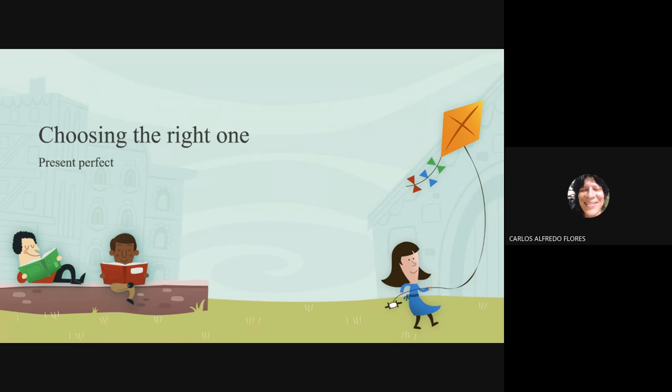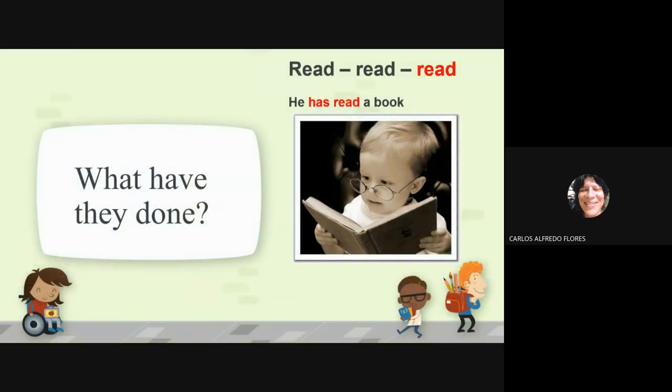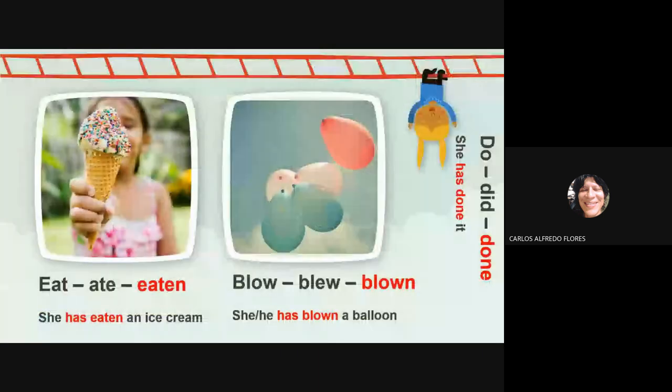Remember that you have to choose the past participle — it's about present perfect. What have they done? Read, read, read — he has read the book. Choose the red one. It ate, eaten — we choose the past participle, that is the form in red. She has eaten an ice cream. Blow, blue, blown — she has blown a balloon.